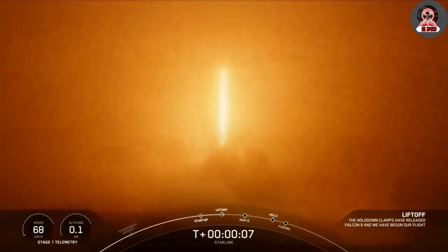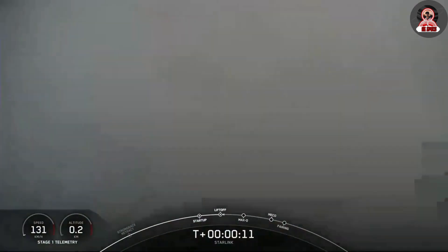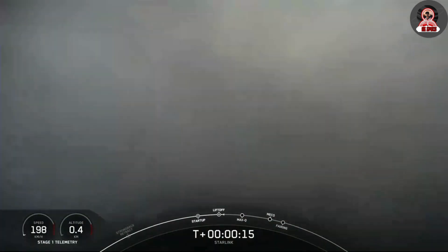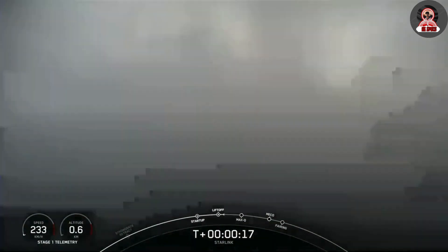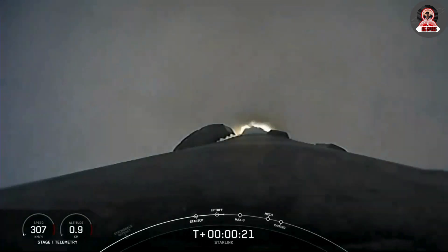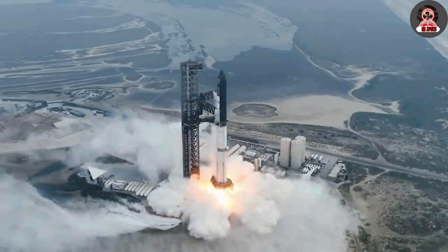SpaceX just released some new footage of the booster landing which helps highlight the precision and accuracy of this process. It went so well that they might even try and catch the booster during the next flight attempt. With Starship launches getting continually faster and faster, this could be very soon. We will have to wait and see how it progresses and the impact it has on the space industry.